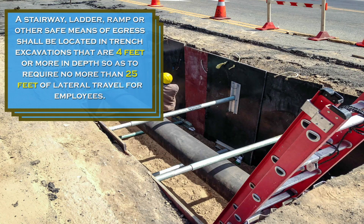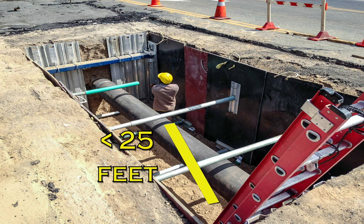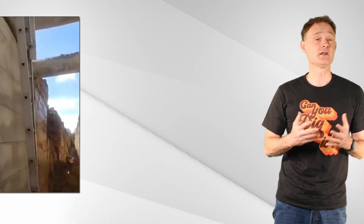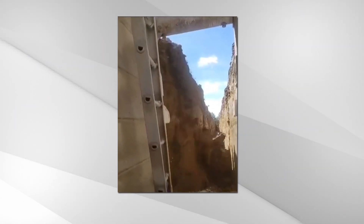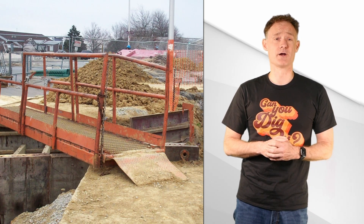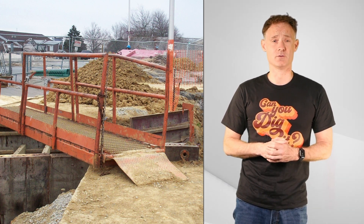Trenches deeper than 4 feet require a fixed means of egress, like a ladder. Ladders must be spaced so that a worker does not have to travel more than 25 feet to access one. Workers in shields may not leave the shield to access the ladder. Walkways must be provided if workers are required to cross over excavations, and guardrails must be provided if workers are 6 feet or greater above a lower level.